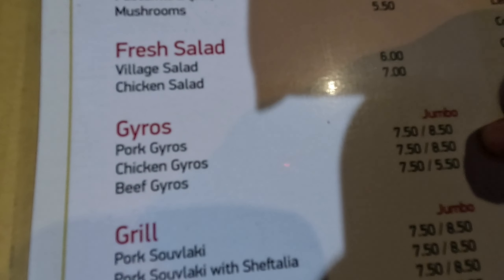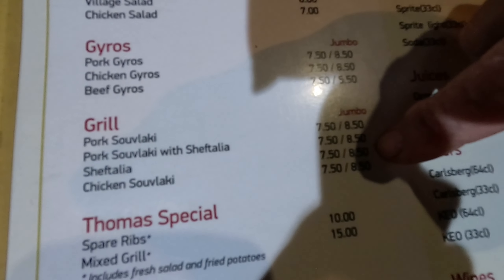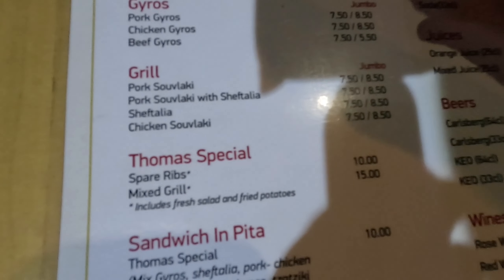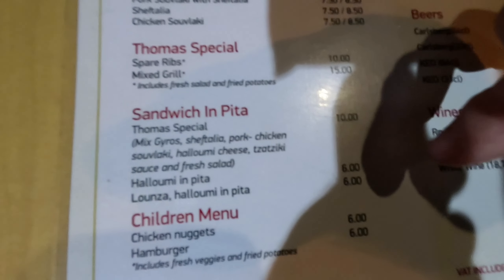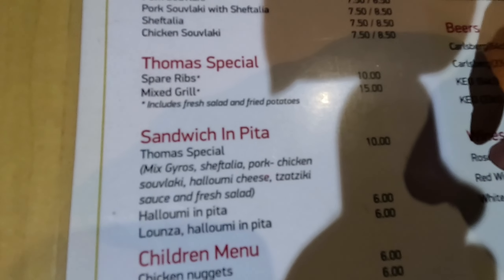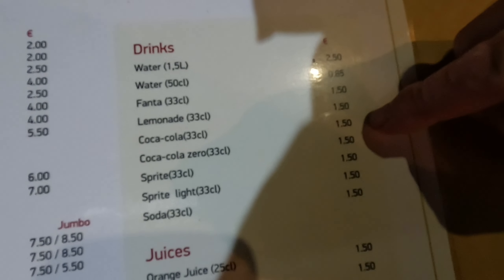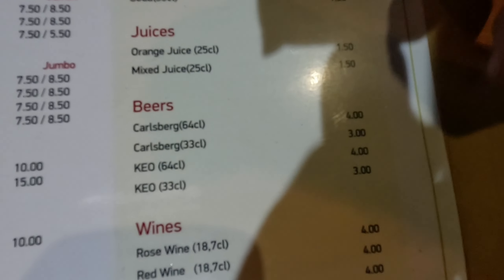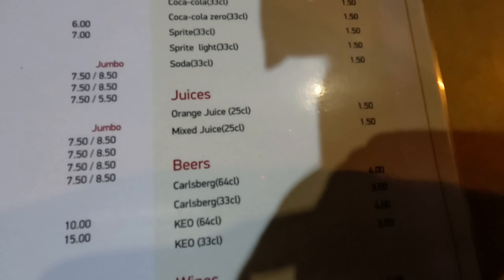You can go for the Gyros, the Gyros kebabs. There's the pork souvlaki, or pork souvlaki with Chef des Jez, or just the Chef des Jez one. You can go Jumbo at 8.50 or normal size at 7.50. Thomas's Specials Mixed Grill at 15 euros. Don't forget the traditional Cypriot sandwich, always delish. They've also got a children's menu at 6 euros. Soft drinks are just 1 euro 50, and the slow beer is 4 euros.